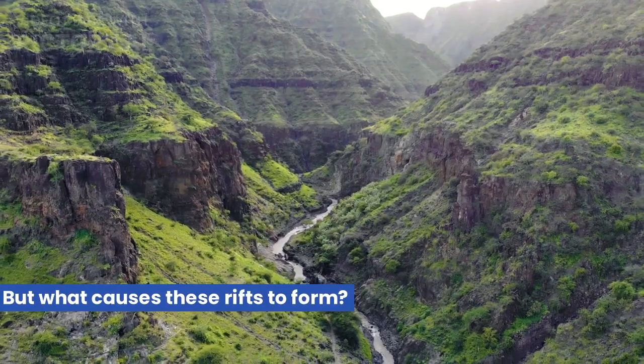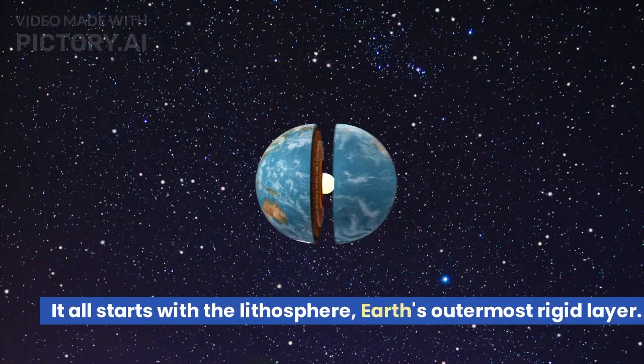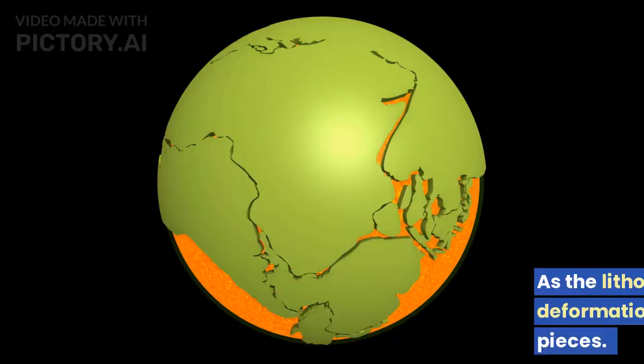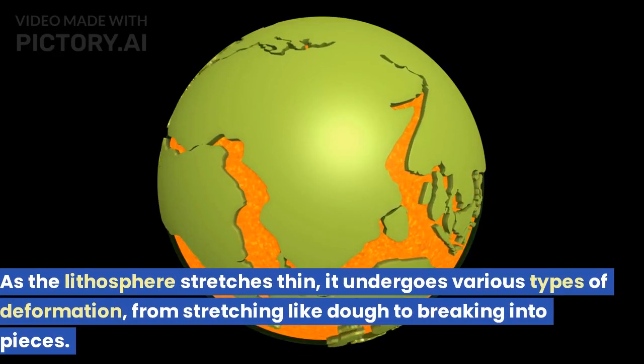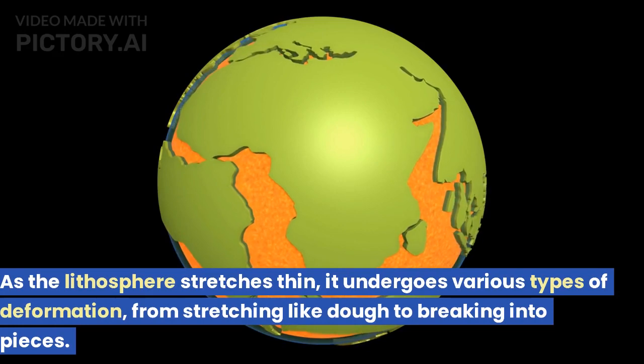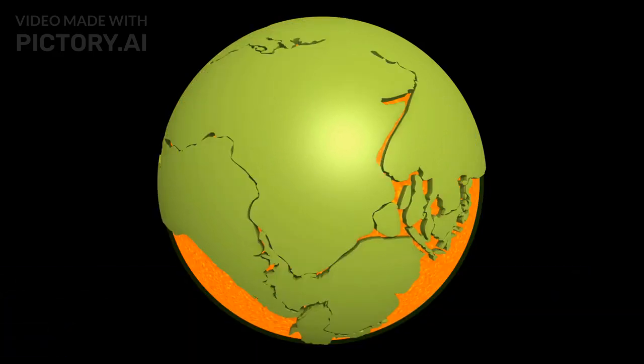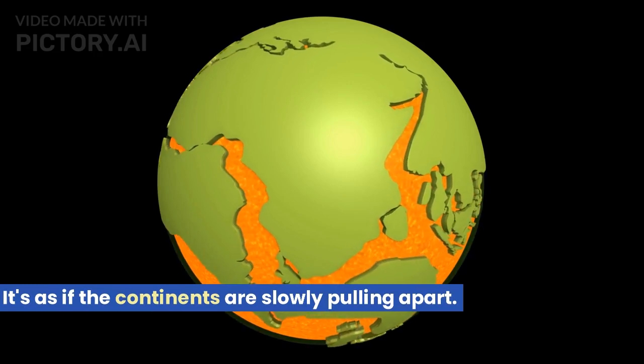But what causes these rifts to form? It all starts with the lithosphere, Earth's outermost rigid layer. As the lithosphere stretches thin, it undergoes various types of deformation, from stretching like dough to breaking into pieces. It's as if the continents are slowly pulling apart.